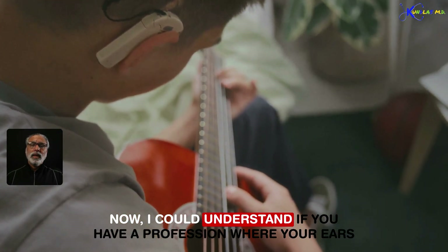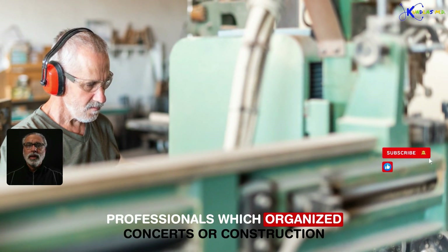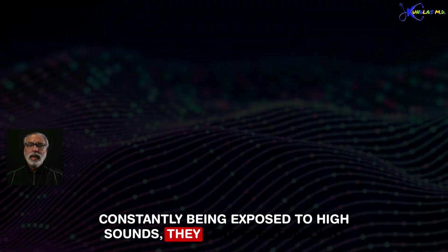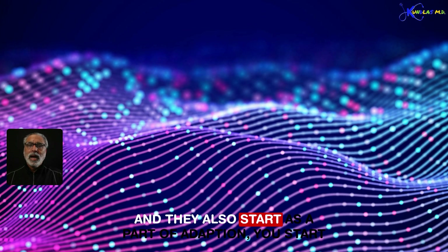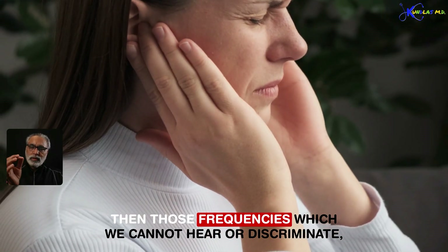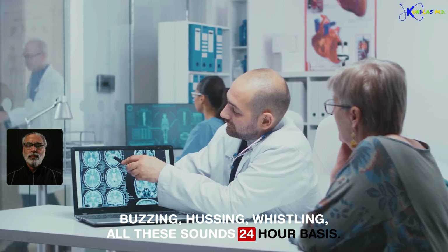It makes sense if you have a profession where your ears are constantly bombarded with high-pitch sounds — like military professionals, concert organizers, construction workers constantly using a jackhammer, or anyone exposed to high sounds. These lead eventually to abnormality in the hair cells and, as a part of adaptation, you start becoming deaf to those high-frequency sounds. Then those frequencies your auditory cortex fills in the gaps and creates this buzzing, hissing, and whistling on a 24-hour basis.